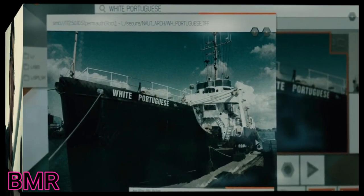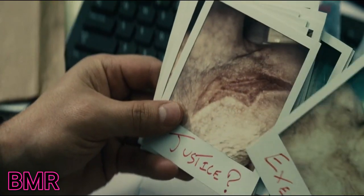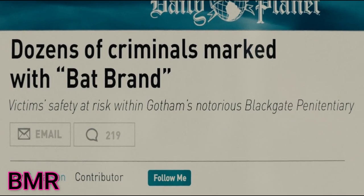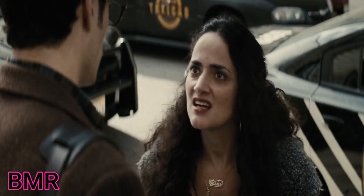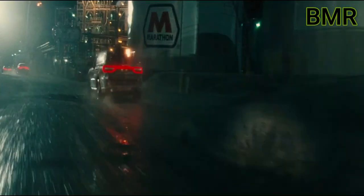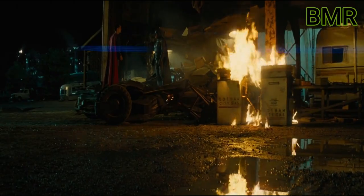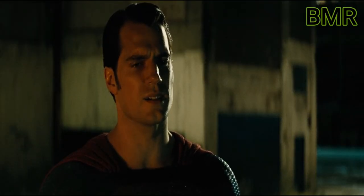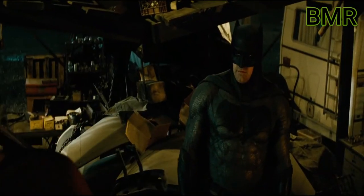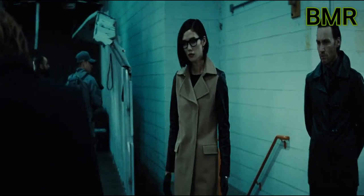Bruce discovers that the White Portuguese is not a man but a ship carrying fragments of kryptonite. Clark receives an envelope containing pictures of a criminal who was branded by Batman and then killed in jail; enraged, he decides to investigate Batman further. He visits the dead man's wife, who tells him that what happened to her husband wasn't justice. That night, Batman goes to steal the kryptonite from LexCorp, chasing Niazev by Batmobile, but Superman interferes and crashes the vehicle, warning Batman: 'The Bat is dead — consider this mercy.' Batman places a tracking device on Niazev's truck.